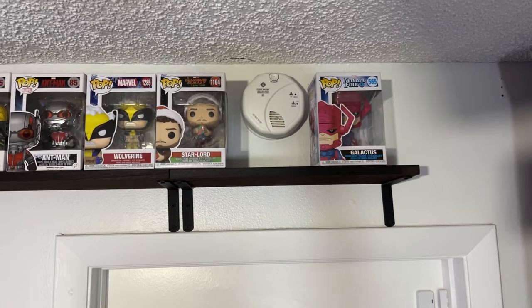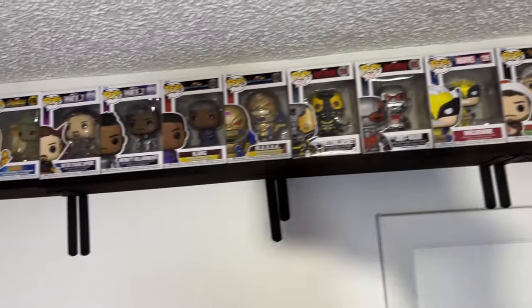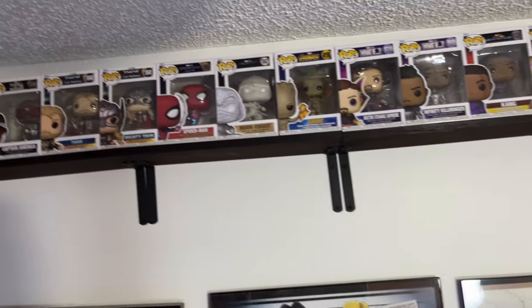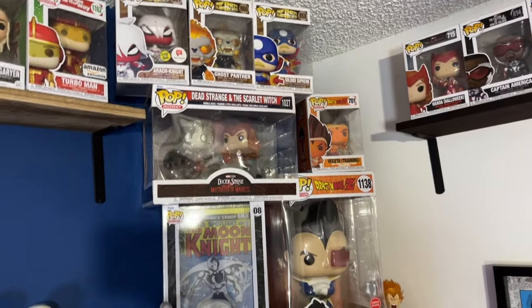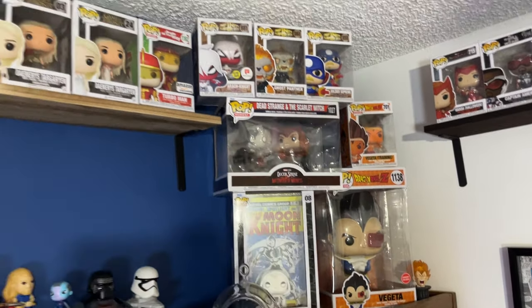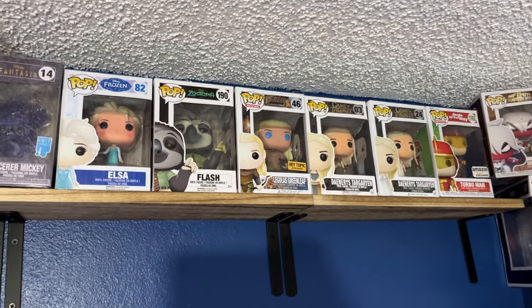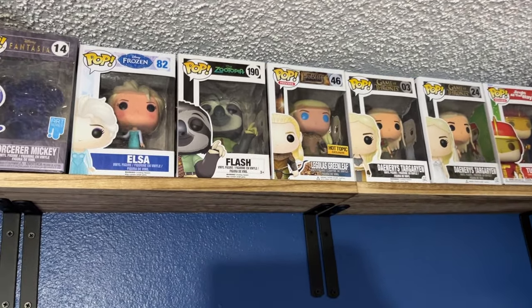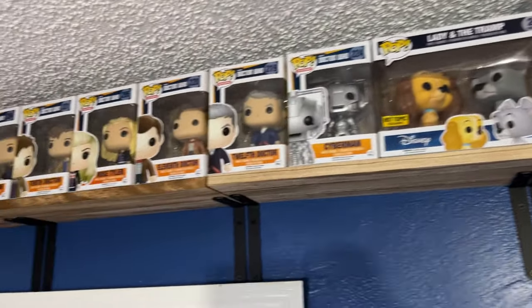I figured I'd start us off with our Pop collection, so let's take a quick look. These are all of our Marvel Pops. We've got some Dragon Ball Z right there, some more in another spot, and then various stuff — Game of Thrones, Disney stuff.